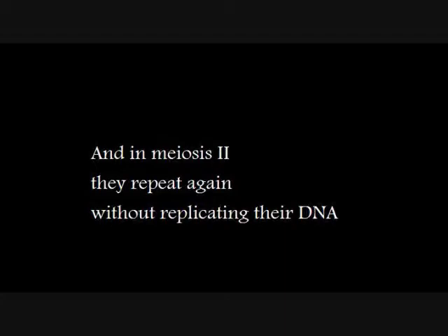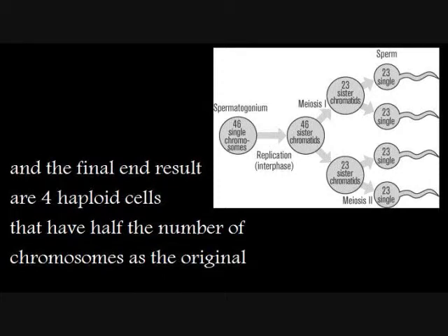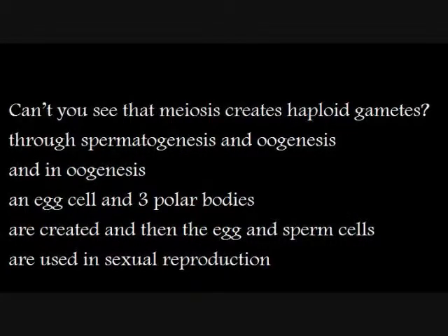And in meiosis 2, they repeat again without replicating their DNA. The final result is four haploid cells that have half the number of chromosomes of the original. Can't you see — meiosis creates haploid gametes through spermatogenesis and oogenesis. An egg cell and three polar bodies are created, and then the egg and sperm are used in sexual reproduction.